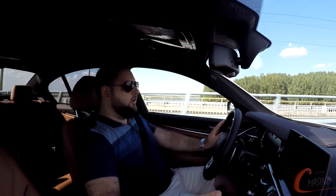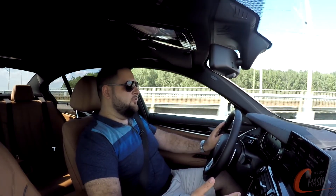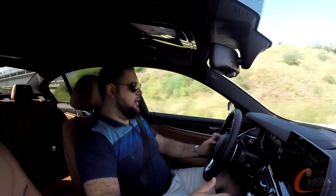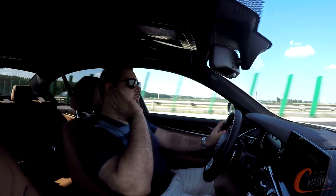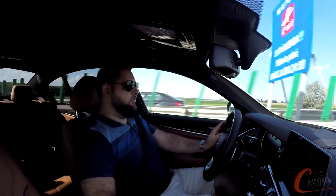Ce înseamnă Eco Pro? Înseamnă că, în primul rând, dacă mergi din oraș foarte mult, mașina va face foarte mult coasting, adică va merge pe liber, cum se spune la noi. Astfel, ea va rula cât mai eficient și va face asta fără ca tu să fie nevoie să faci ceva special. Pur și simplu mergi prin oraș, vezi că se apropie un semafor, frânezi puțin și ea intră în coasting și te duce până oprești la lumina roșie.